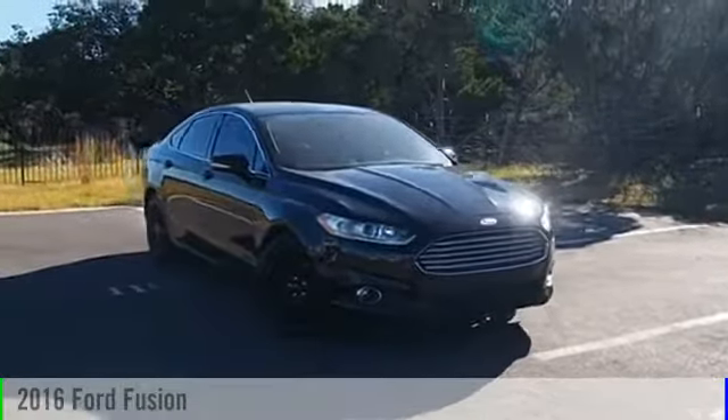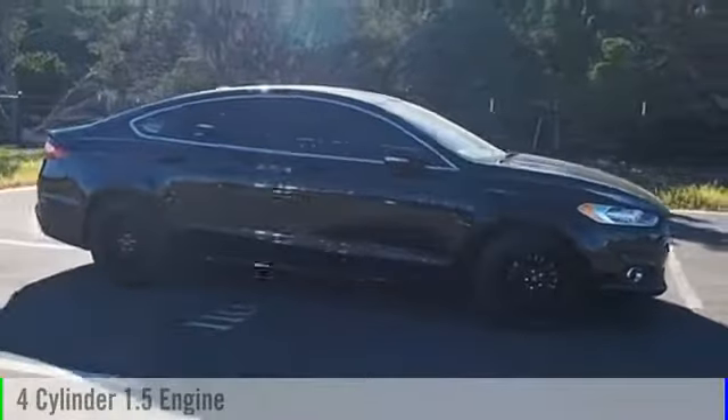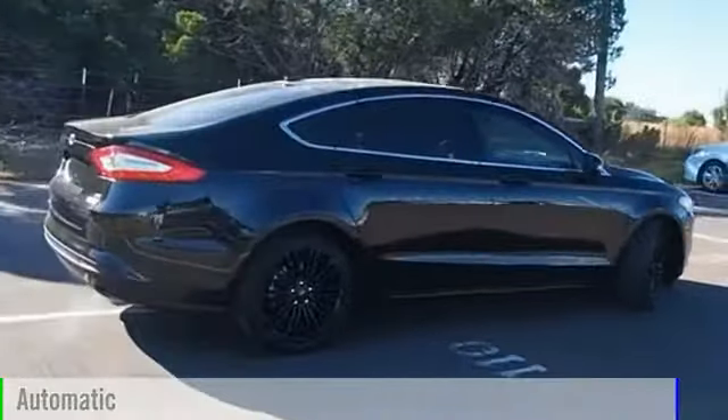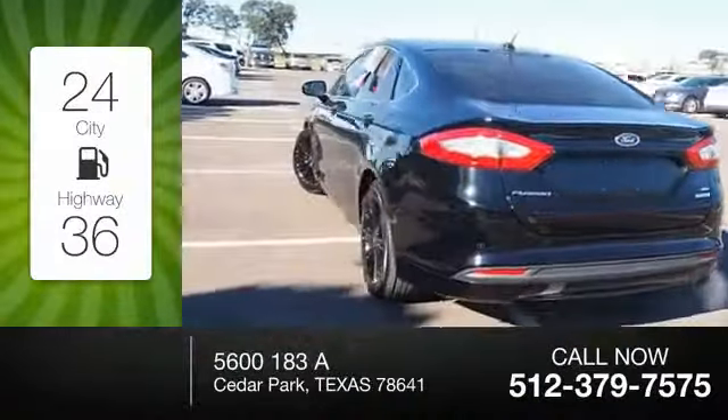2016 Fusion. This vehicle is powered by a front-wheel drive, four-cylinder, 1.5-liter engine, and comes with an automatic transmission. Great fuel efficiency saves you money by requiring fewer trips to the gas station.